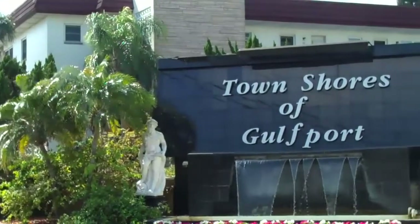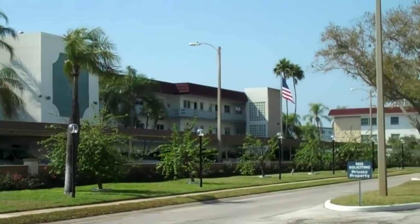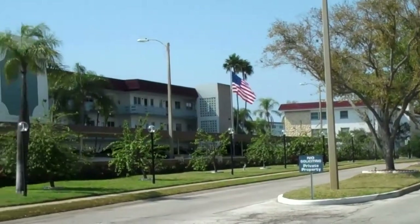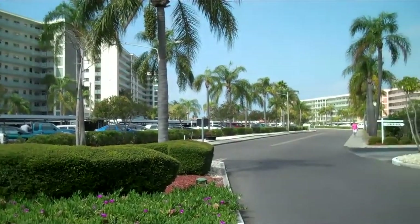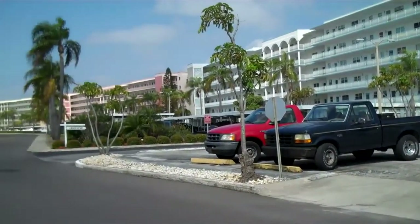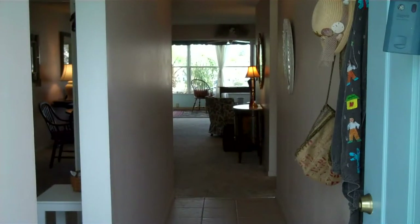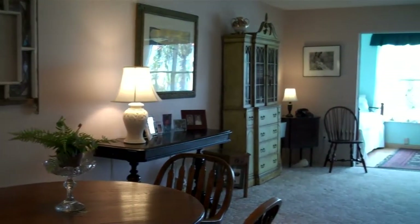Here is the entrance to this lovely community of Town Shores. This is the approach to the Lancaster building in Town Shores. This is a really lovely community where you can be involved in as many activities as you want, or you can just be left alone — it's however you want to live. Please note the tiled foyer entry. As we walk down the hallway from the entrance, here is a view of the dining area and into the living room.